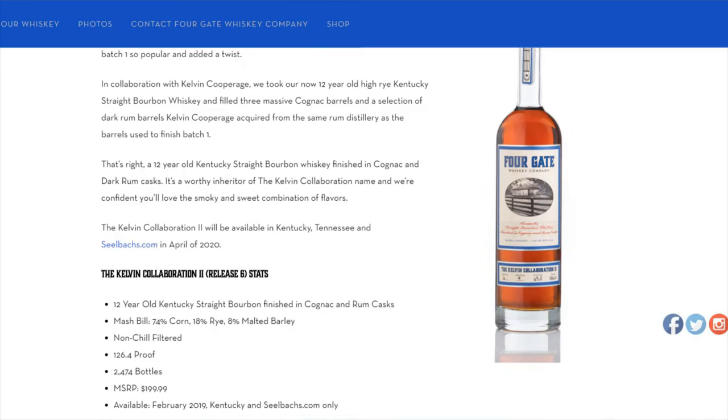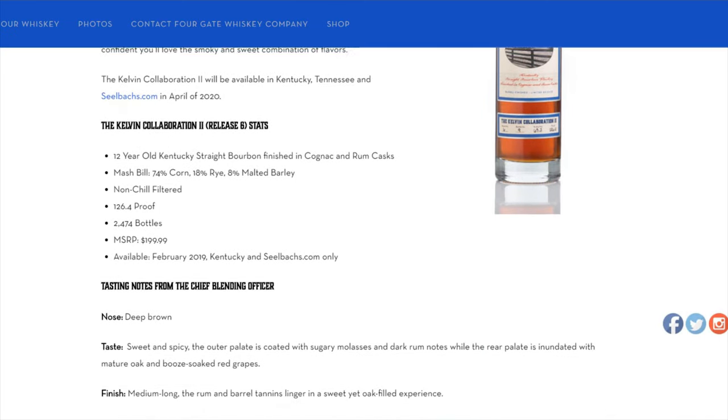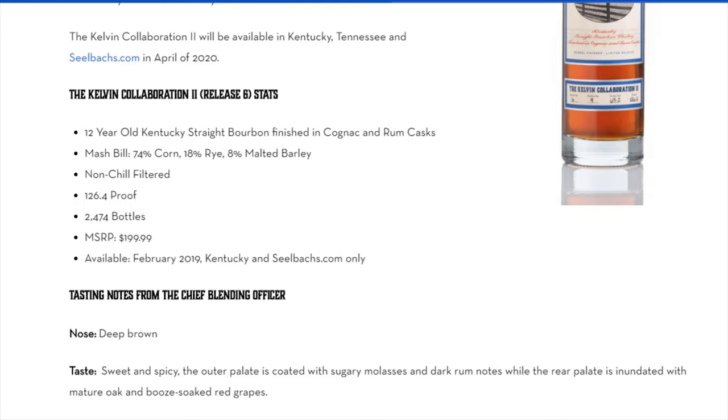For the Kelvin Collaboration 2, this is a 12-year-old straight bourbon whiskey finished in cognac and rum casks. The mash bill is consistent with the first release: 74% corn, 18% rye, and 8% barley. Non-chill filtered, which is just a wonderful thing for all of us whiskey lovers. 126.4 proof — we're talking high proof stuff. Almost 2,500 bottles are being released. MSRP on these bottles is right around the $200 price point.